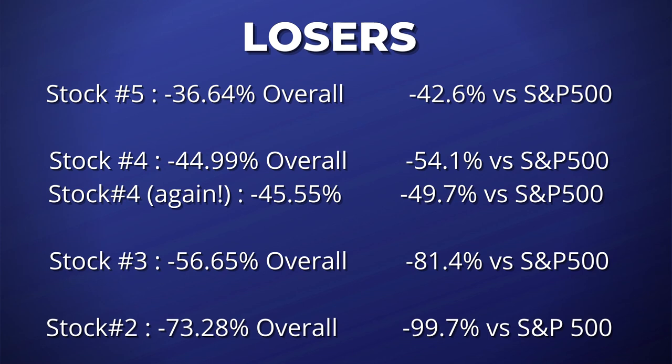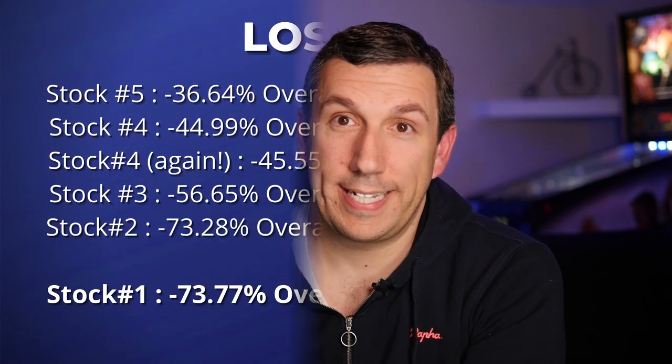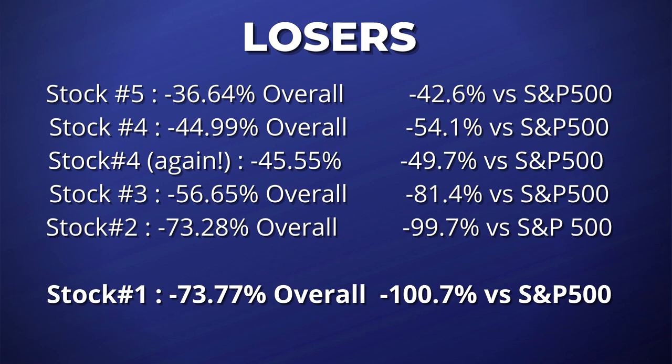It only gets better from there, because the number two worst performing Motley Fool Stock Advisor pick of 2021 is another company I invested in. This company is an online insurance company that many people still think is going to totally disrupt the insurance market. But from the time Motley Fool recommended it on January 12th, this stock is down 73.28% overall and 99.7% behind the S&P 500. And finally, the worst Motley Fool Stock Advisor pick of 2021: their pick on March 4th — a platform for game developers to help monetize the games they create — is down 73.77% since March 4th, trailing the S&P 500 by a whopping 100.7%.